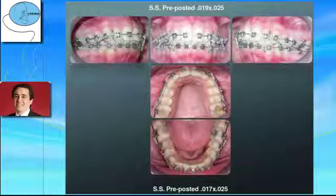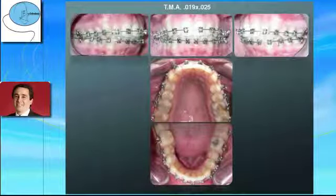Tiny steel preformed archwires 0.019 x 0.025 with Class 2 elastics are placed in order to improve the Class 1 relationship on the right side. The patient continues chewing on the left side. Finally, 0.019 x 0.025 TMA archwires are placed to achieve a correct relationship of the occlusion.